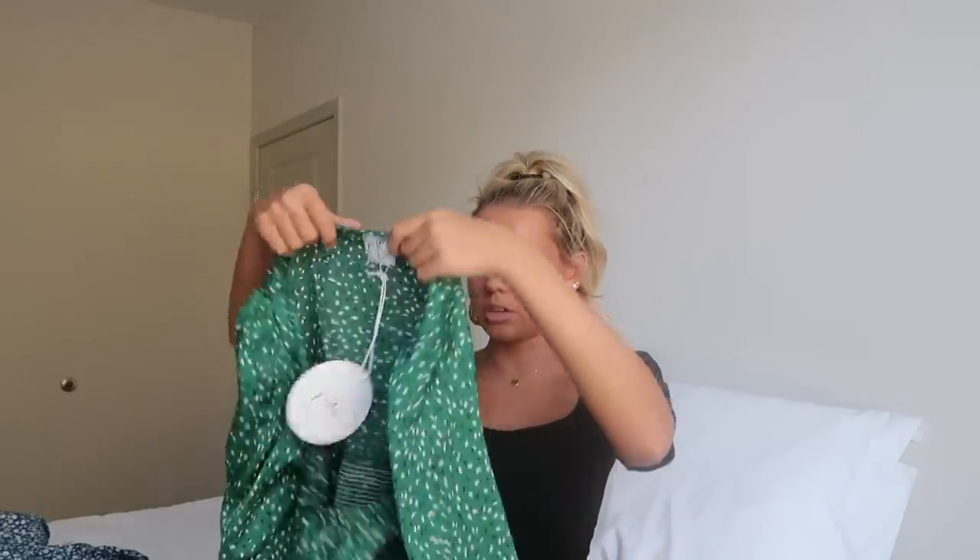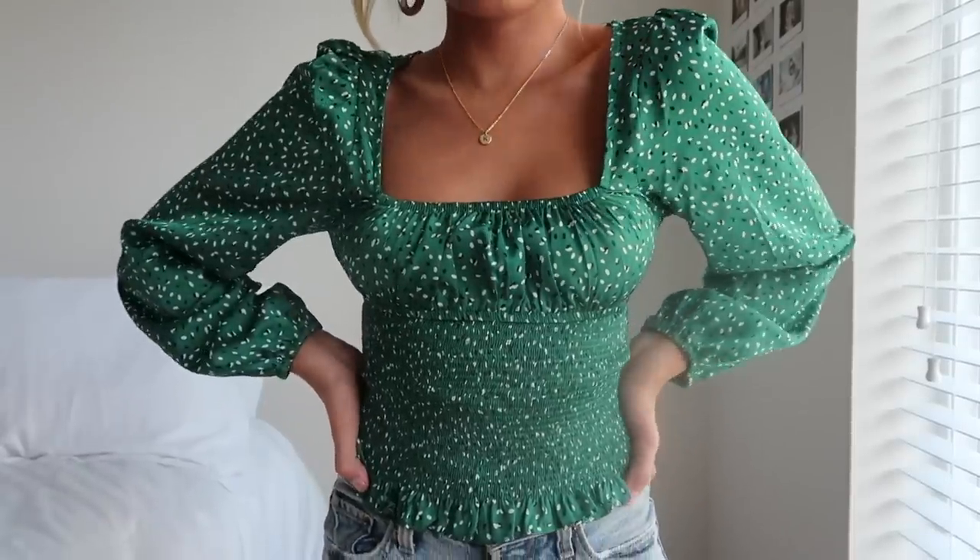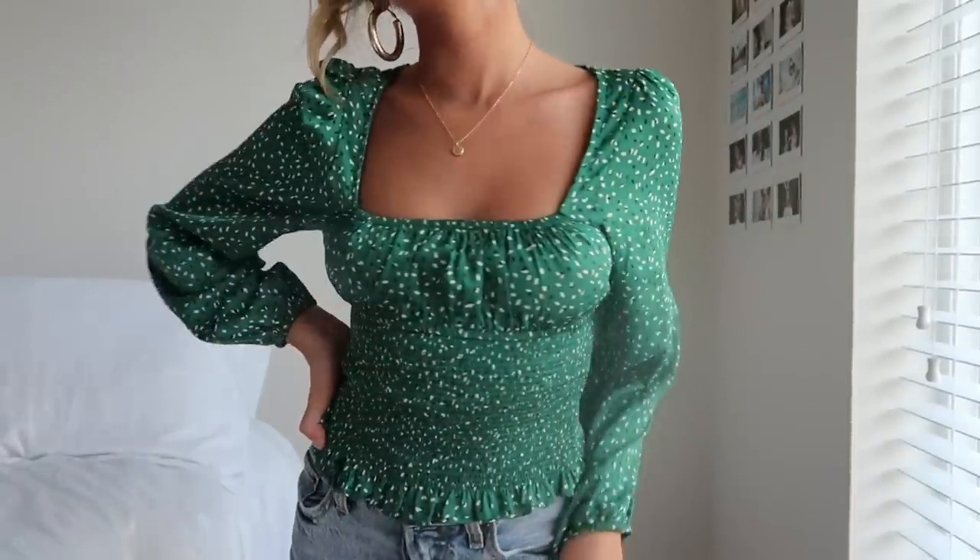Next is this green long-sleeve top — super cute. It's really soft, almost silky, with a little black and white detailing. I would definitely wear this with gold hoops and gold jewelry, probably with mom jeans. Really cute.